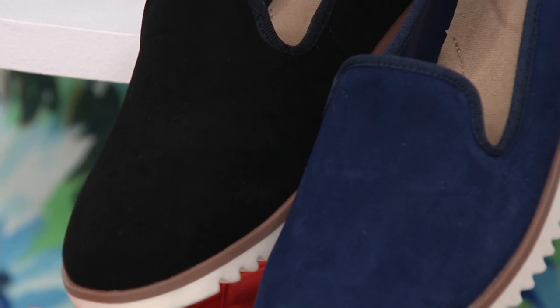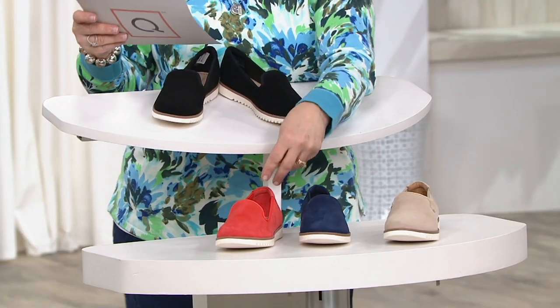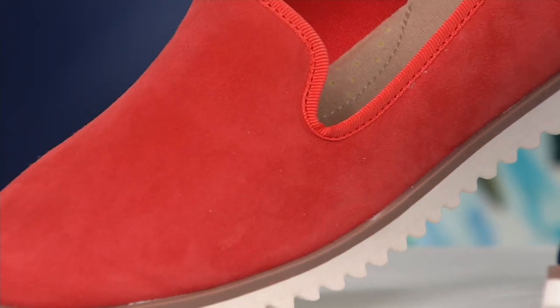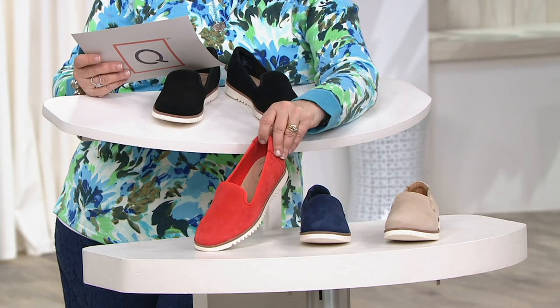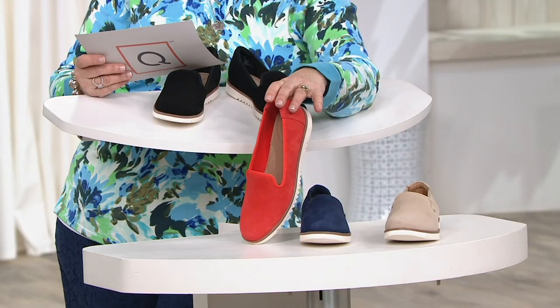Then we have this fabulous red, which we're actually calling orange because it's more of a tomato red or a super bright coral. Yes, it's really vibrant. I would go with like a tomato red for sure, because it's not like orange — like dreamsicle orange. It's definitely a super bright coral or a tomato red.